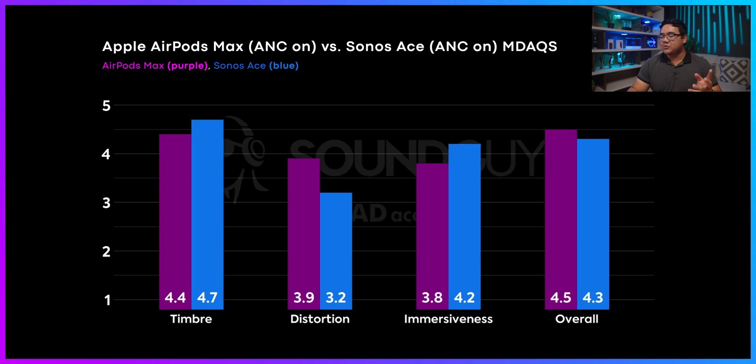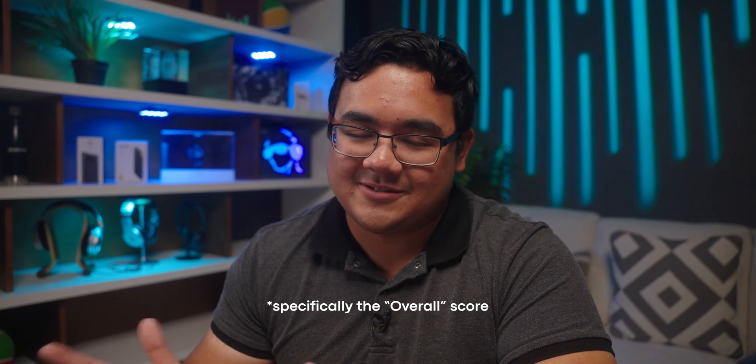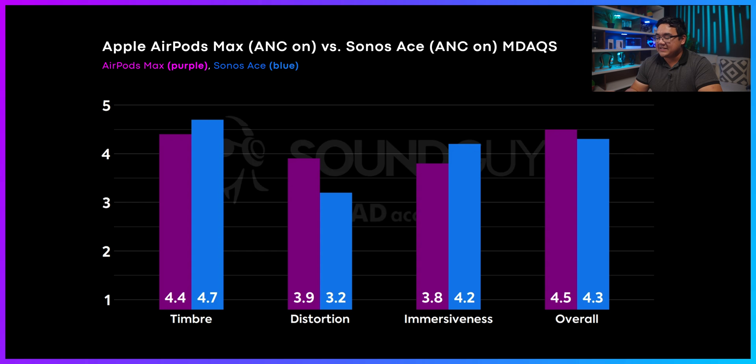The immersiveness score suggests that more people are going to find the Sonos Ace to be a more immersive set of headphones, and that you'll get a better sense of 3D space with the Sonos Ace — this is based on stereo listening and doesn't take into account spatial technologies like Apple Spatial Audio or Dolby Atmos. The overall MDAX score rewards the AirPods Max over the Sonos Ace: 4.3 for Sonos, 4.5 for the AirPods Max. Anything above a 4 on the 1-to-5 scale is very good — at this point you're really just picking hairs. It does suggest that the virtual panel of listeners is more likely to prefer the AirPods Max, likely because the 0.7 distortion difference dinged the Sonos Ace's score.